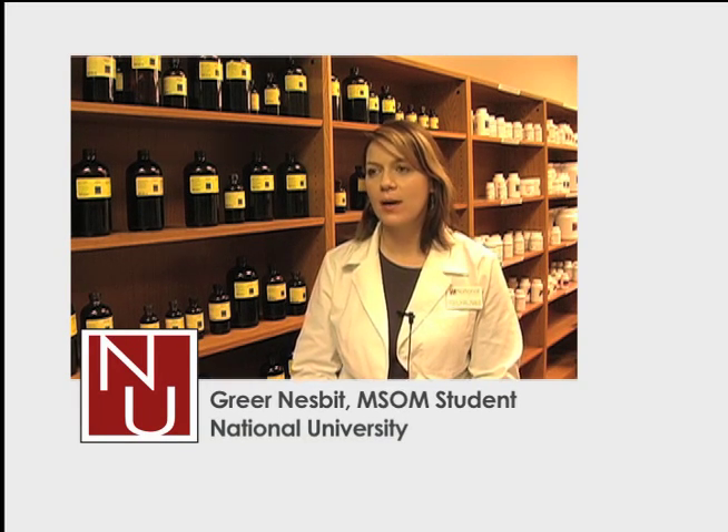My name is Greer Nesbitt. I'm in the Masters of Oriental Medicine program at National and I'm in my seventh trimester as a clinical intern.